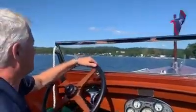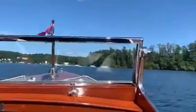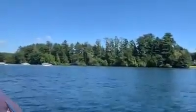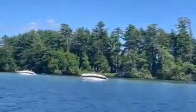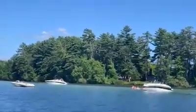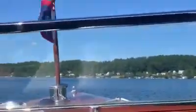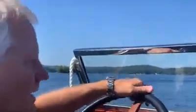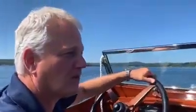Looks like somebody's wakeboarding up there. I hope this makes your day. It's Monday, but it's Friday somewhere.